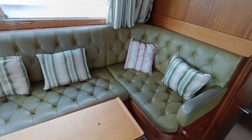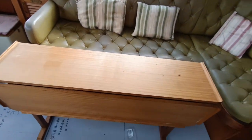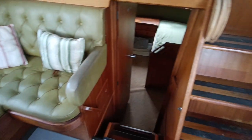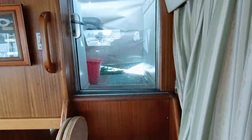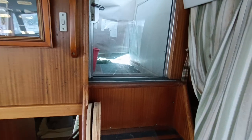Really lovely saloon — lovely quilted, buttoned leather, original Broom table, and a companionway up to the flybridge. I don't have a key for that door yet, so you may have to get a lock replaced.